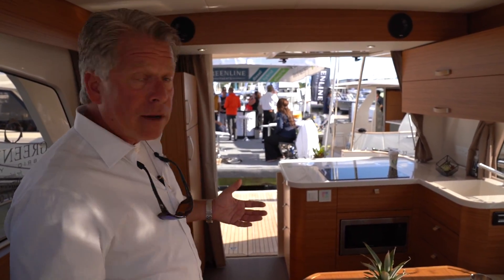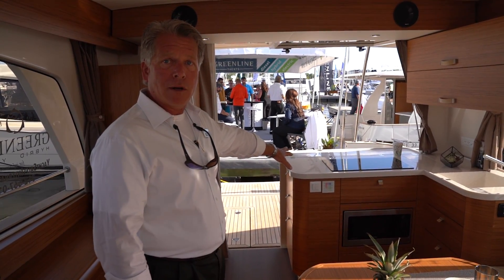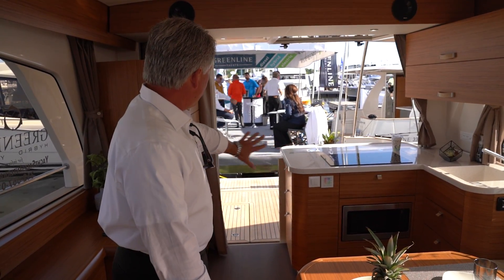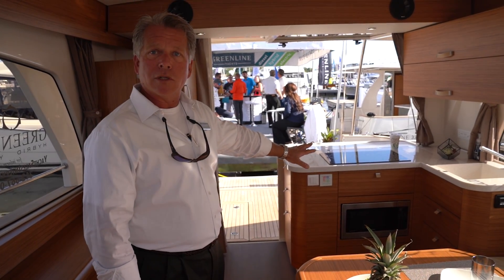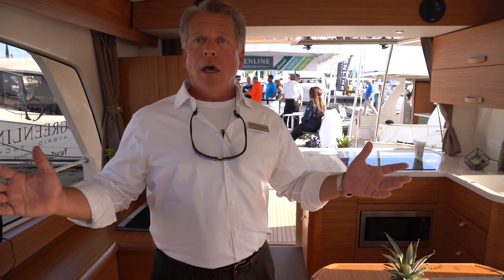As a side note, since there's no separate generator, the whole lazarette is storage. There are two common misconceptions people have when they come on this boat. First, they look at the solar panels and think unlimited range — no, like a Tesla, it's not unlimited.